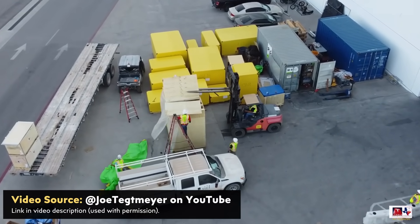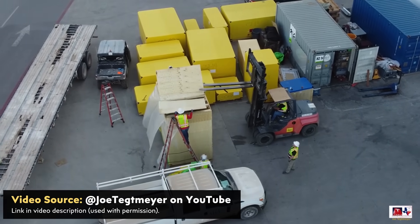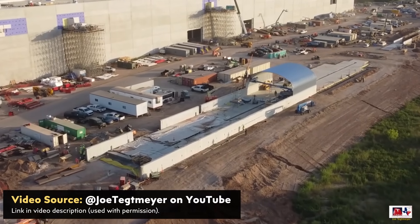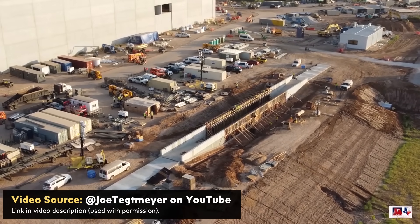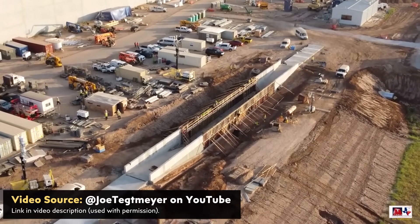Drone pilot Joe Tegmaier recently captured some interesting new Gigafactory Texas updates, including more 4680 battery manufacturing equipment deliveries, installation of a new crash test track, and also a wade pit which is likely to test the wading capabilities of the Cybertruck. I'm John and this is CleanerWatt.